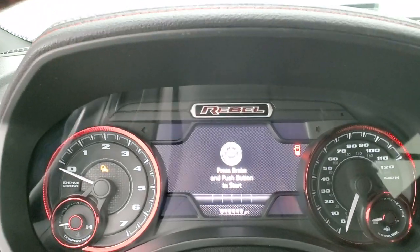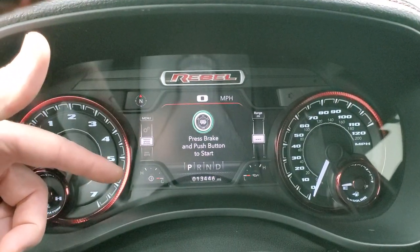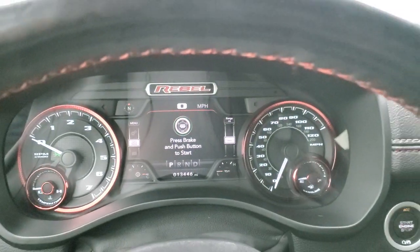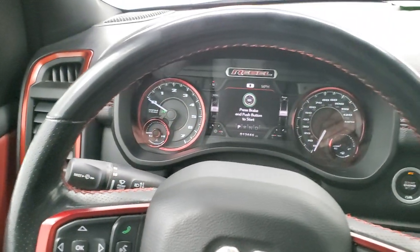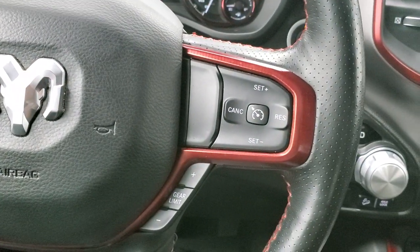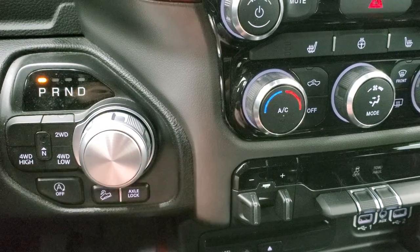Inside the truck with the ignition on: this one has 13,446 miles. You get a digital speedometer and a seven-inch LCD display. The gauges can be configured to show oil temp, water temp, transmission temp, and more. The heated leather-wrapped steering wheel has Bluetooth and information center controls on the left, and cruise controls and gear selector on the right. It comes with an eight-speed automatic transmission with push-button four-wheel drive, start-stop capabilities, downhill system control, and the Rebel package adds an axle lock.